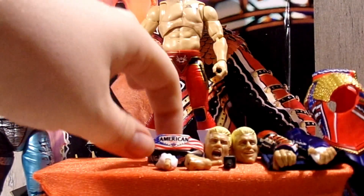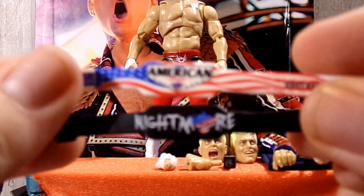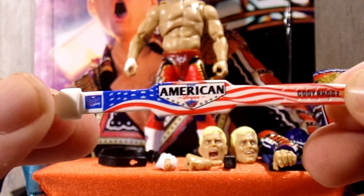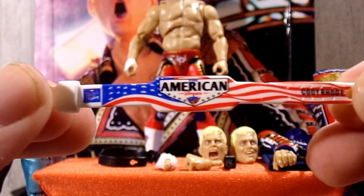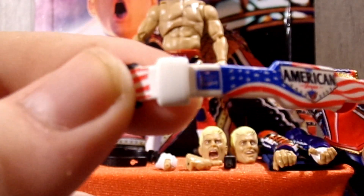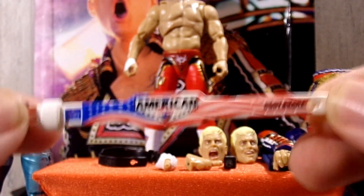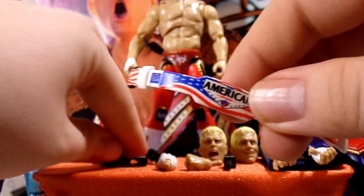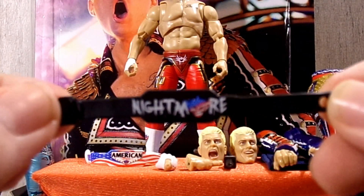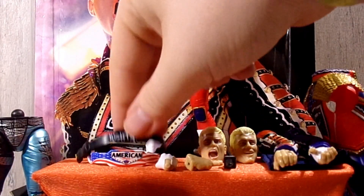It wouldn't be Cody Rhodes without his weight belts, and he does come with two of them. The first one says 'The American Dream' on there with his logo, it says 'Cody Rhodes' right there, and it says 'Double or Nothing' on there — this is definitely my favorite of the weight belts. He also has a black weight belt with 'Nightmare' on it, really nice with his logo in there.